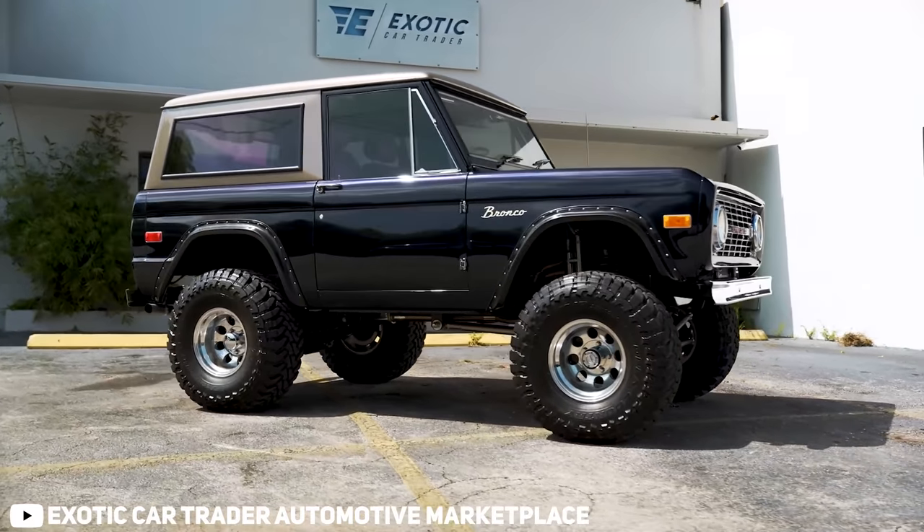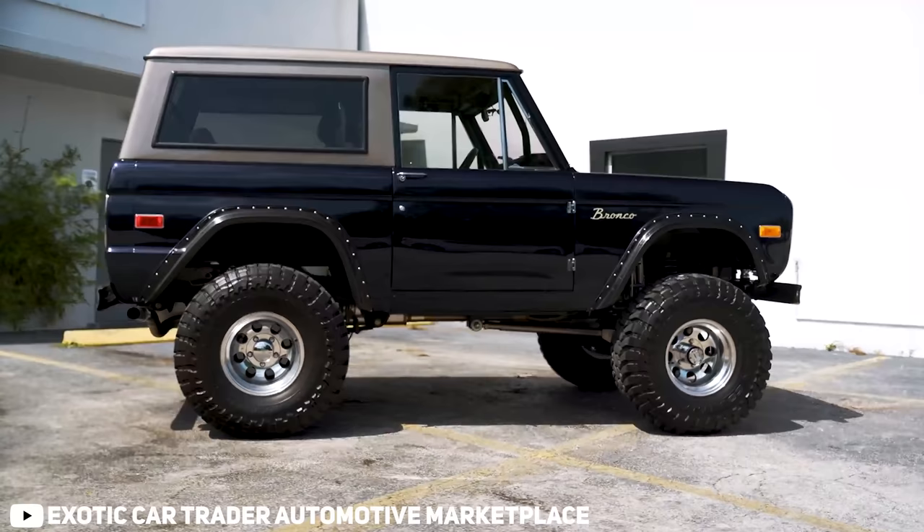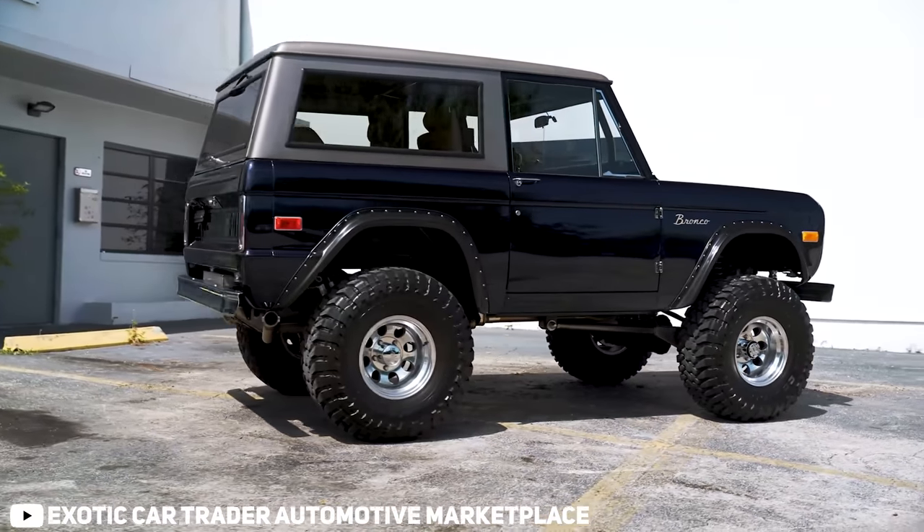Let me just get one little thing straight here before we even get started in this video. When it comes to iconic motor vehicles over the last 50 years, there are few that even come close to competing with Ford Motor Company.